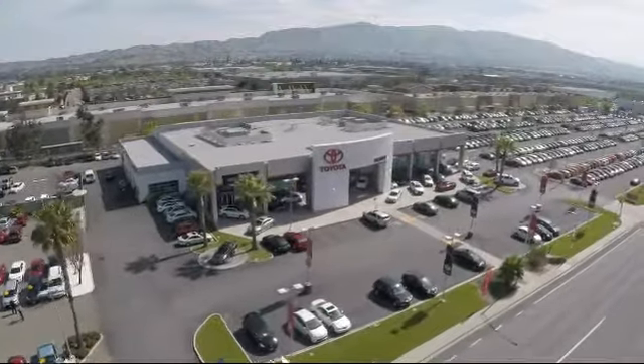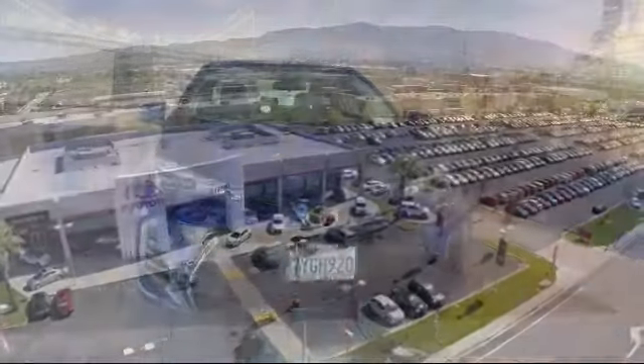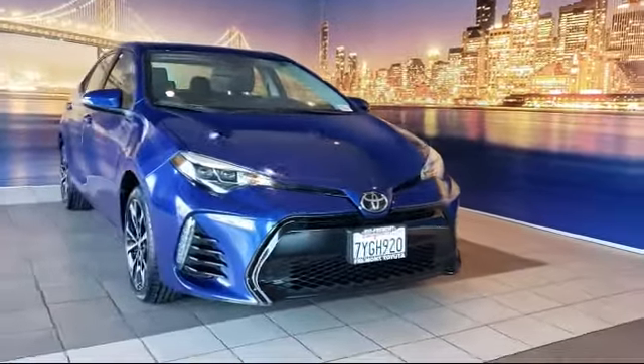Welcome to Fremont Toyota, the south bay's premier Toyota dealership. Here's a look at another one of our pre-owned vehicles from our great selection of cars, trucks, and SUVs.